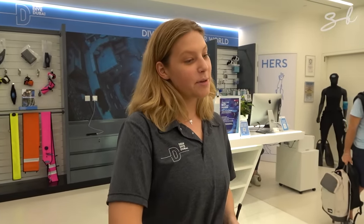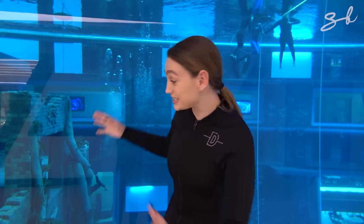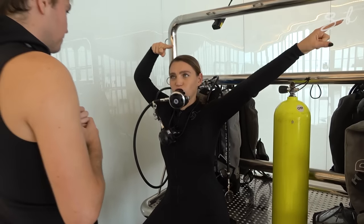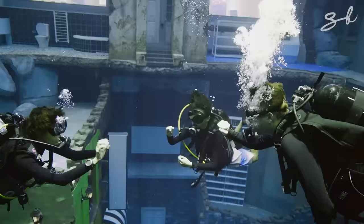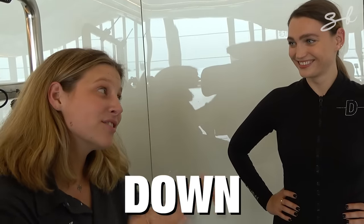When you arrive, all guests must have any medical conditions assessed. Then you're handed your fins and wetsuit to get changed. Next is the training, and this isn't so easy for beginners. You learn different hand signals like OK, stop, slow down, remember to equalise, and I have a problem.